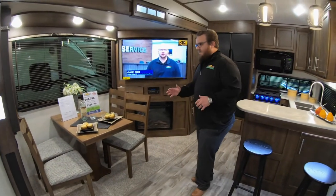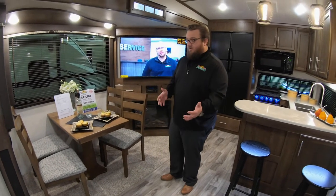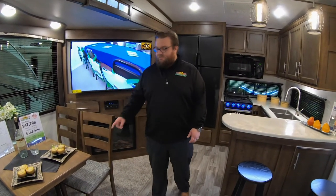Freestanding dinette here. This table does slide back and forth, so if you have somebody that's a little bit smaller on one side and they need it closer to them, you can pull it that direction — which is really nice even though it's fastened down. The chairs have some storage inside for your card games and stuff like that.